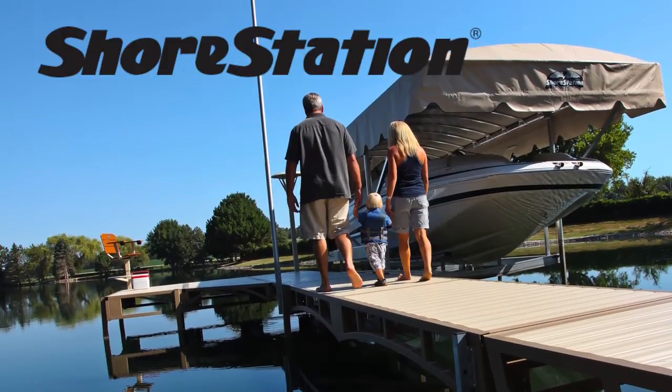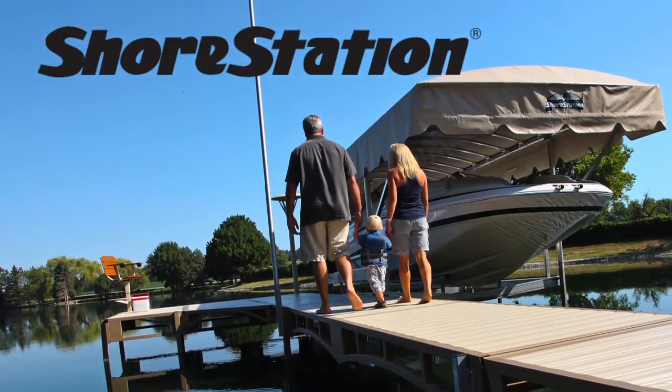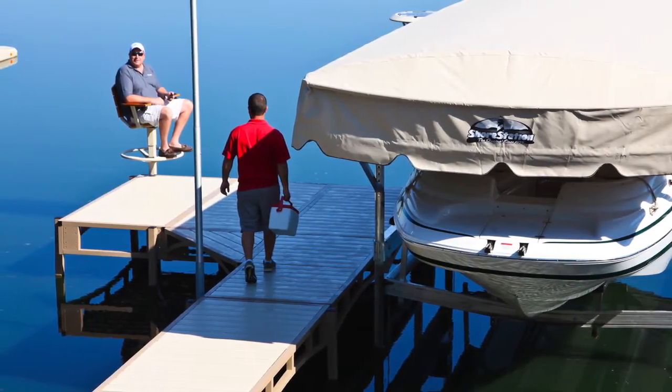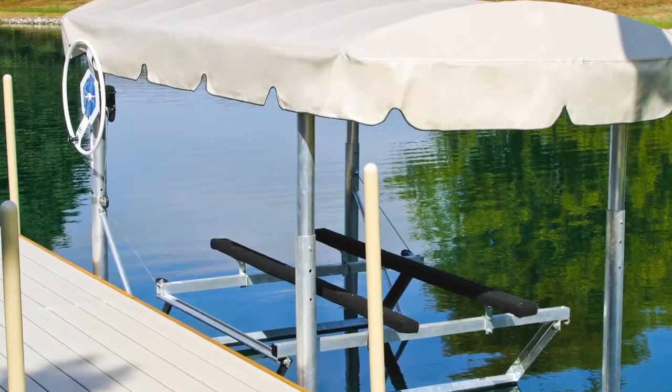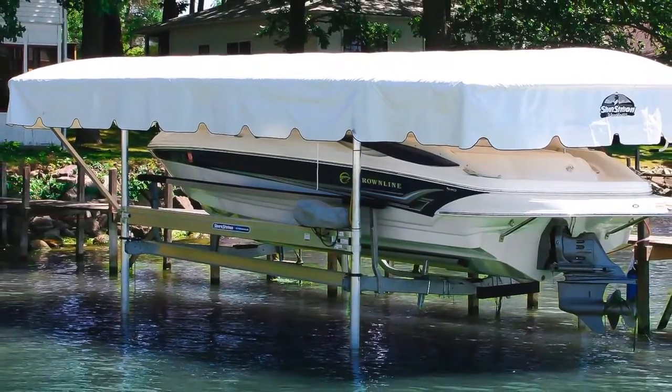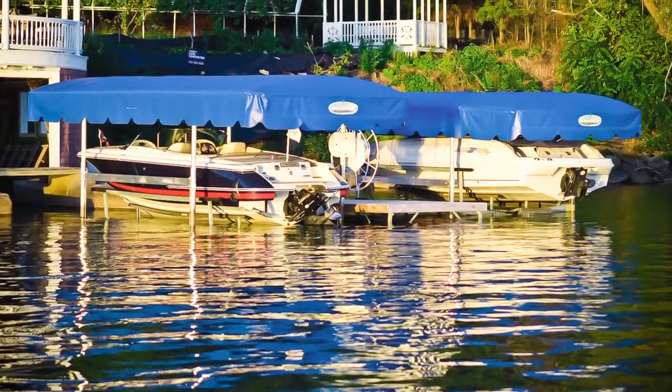Shore Station has been the standard of excellence in waterfront equipment for over 50 years. When founder Byron Godberson designed his first Shore Station in 1954, he designed it to work smarter and last longer than any other lift on the market. Dependability was key back then and still is today.